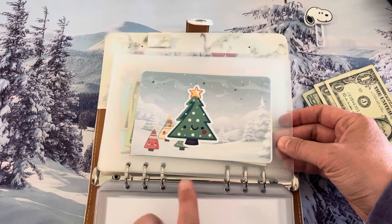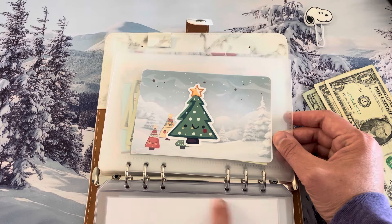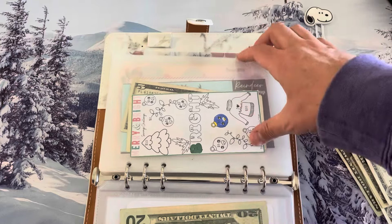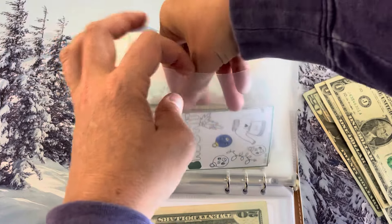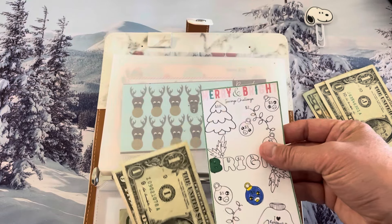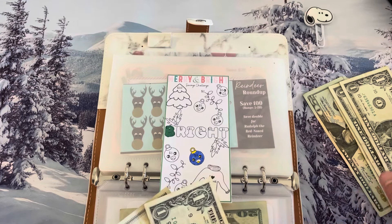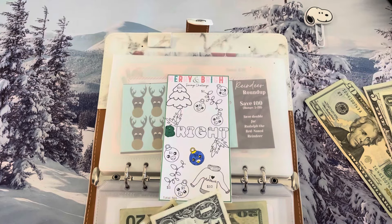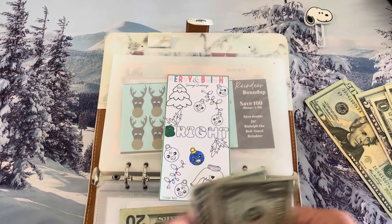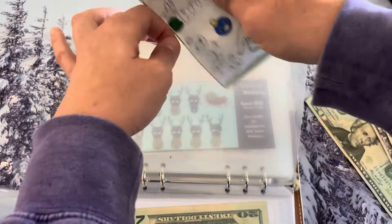I own two of these Christmas tree challenges from Liz because it is probably one of my favorites outside the beaver one, which is my top one. Next up is Merry and Bright. This one is from Sisters on a Budget, and this one I get to color in. Let's do five, six — I'm not going to do $12 on this one. Let's come back to this one because if I have a $1, I could easily do that.